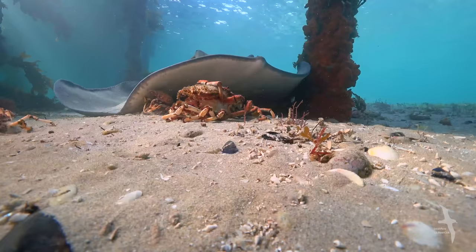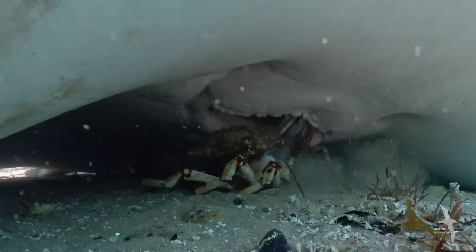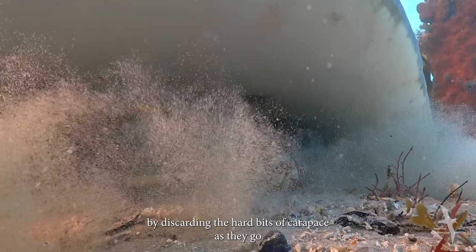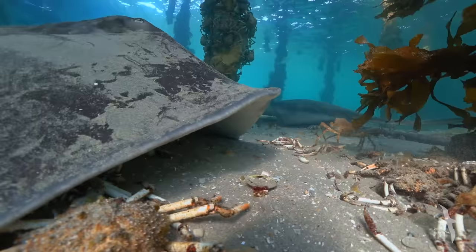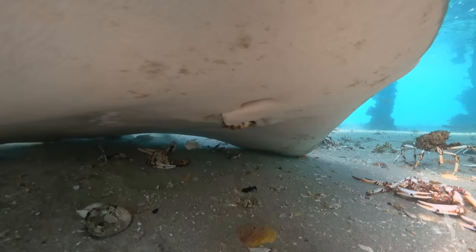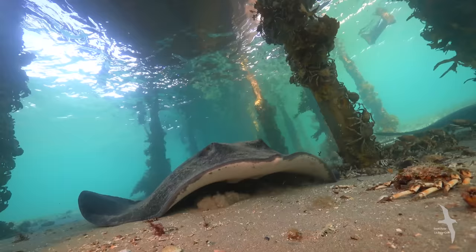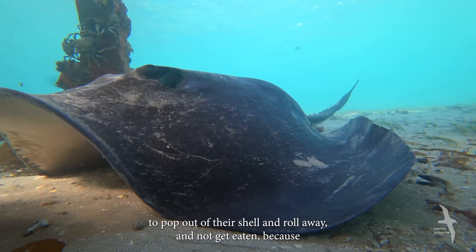Rays have special gel-filled pits across the front of their face called ampullae of Lorenzini, which allow them to pick up electrical signals made by other animals when they move. For the final kill, they use scent to draw the soft flesh of the molted crab into their mouth, then progressively dismantle the crab by discarding the hard bits of carapace as they go. As the crabs start mass-molting, the rays can't keep up — they're so full that some crabs can pop out of their shell and roll away without getting eaten because the rays are slowed down.